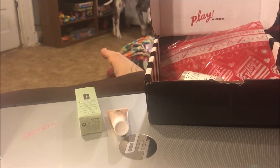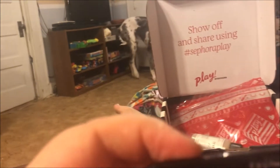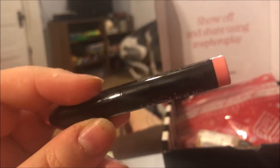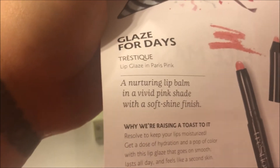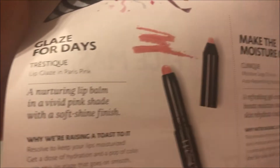The next item is the Trèstiqu lip gloss in Paris Pink, and it looks like a little pencil — a cute color. I believe I've gotten one of those before in a different color. It says 'Glazed for Days' — a nourishing lip balm in a vivid pink shade with a soft shine finish.